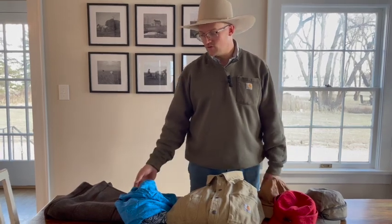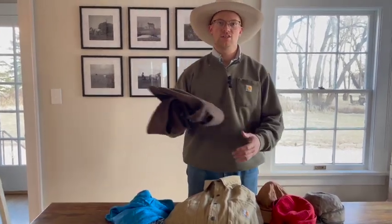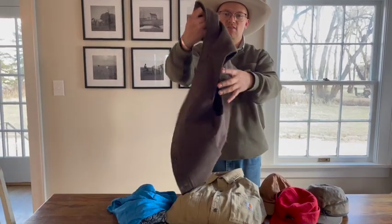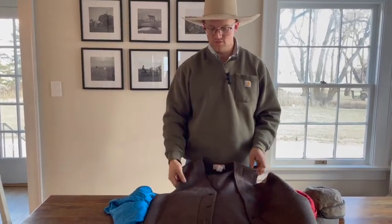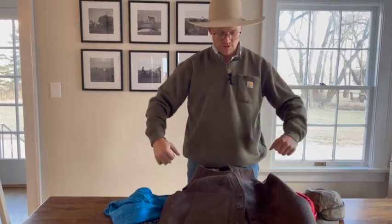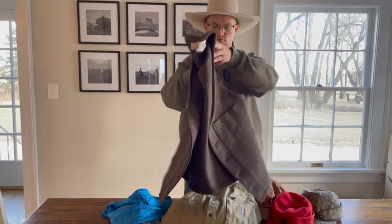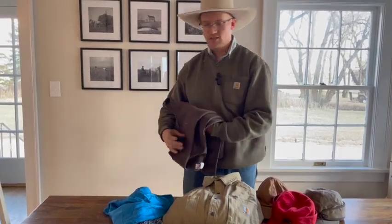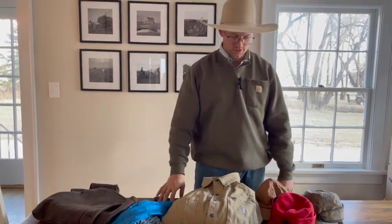If you want to add even more insulation while still having good mobility, wool vests or down vests of any variety would be great. Wool is awesome, especially in a thinner material — that way you can layer up without being too bulky, and it still gives you a lot of warmth. This is a Filson one; Woolrich and Pendleton also make really good ones.